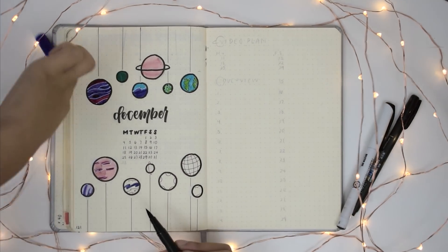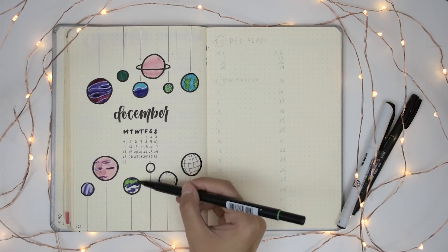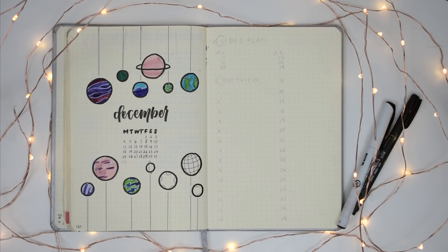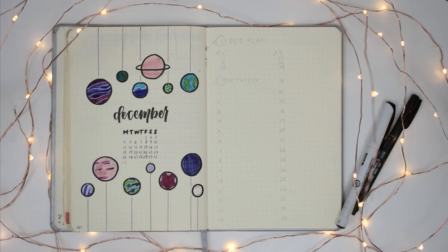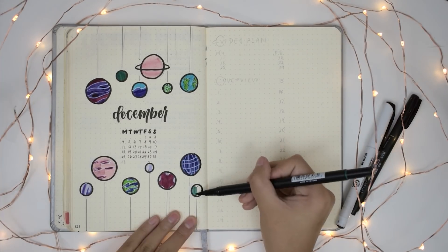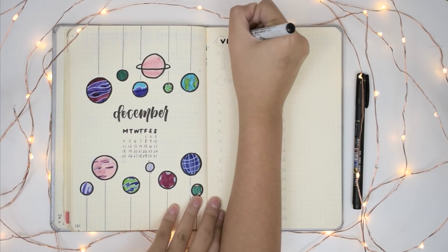This video is really short because for December, since I have finals and then I have break, my schedule is pretty hectic and I don't think I can divide them evenly into four weekly spreads. So I'm going to be on a rolling style weekly spread in the style of the original bullet journal. So I didn't plan out my weekly spreads, meaning this plan with me only includes my two monthly pages.